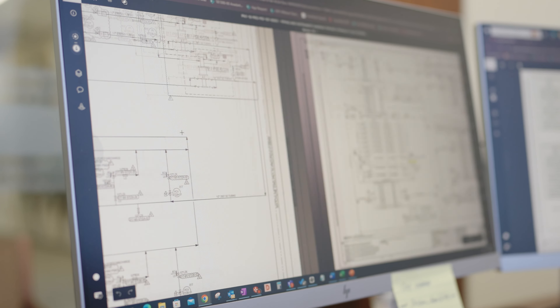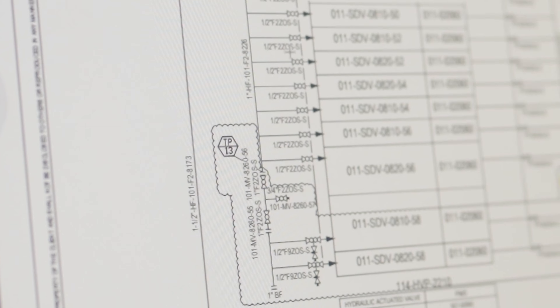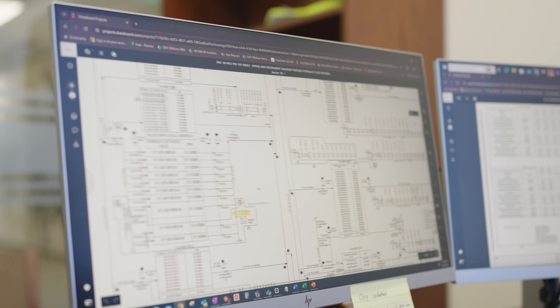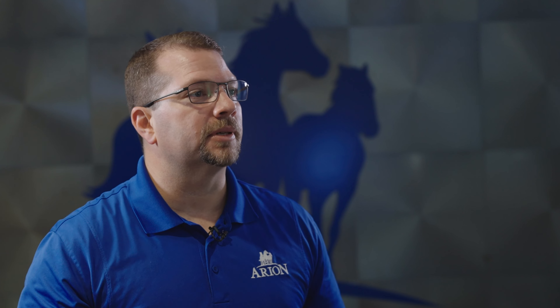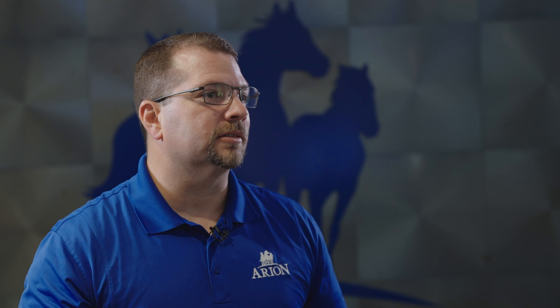For the procurement process, we might use it to review documents and put red lines on documents. For process engineering, one of the things we like to do is put PFDs and P&IDs in there, red line those documents, and share them with people. We can get multiple people collaborating at the same time, which really helps support our people being able to work quickly and effectively from anywhere.